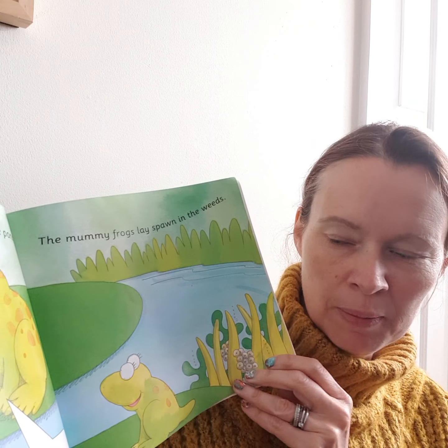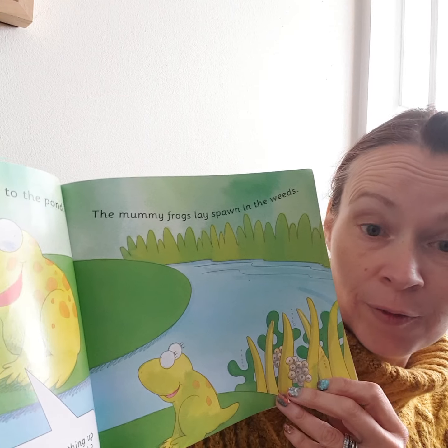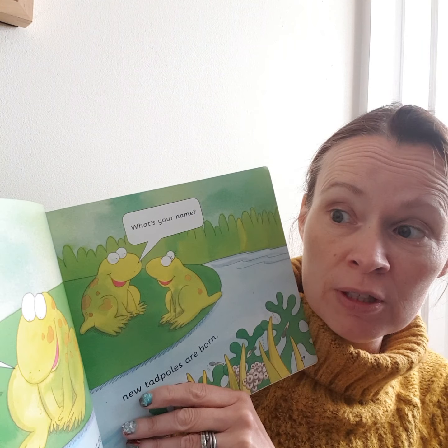And how many eggs does a mummy frog lay? The baby frog is asking. Well, it could be anything up to 5,000! 5,000! So, what do you think the trouble with tadpoles is?